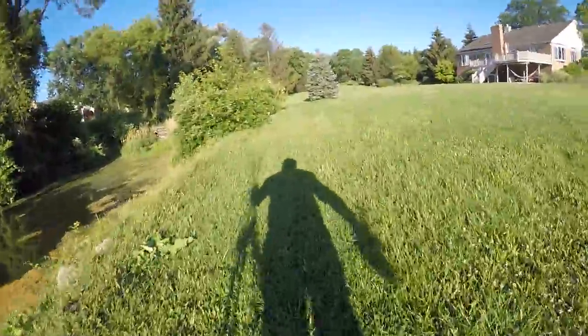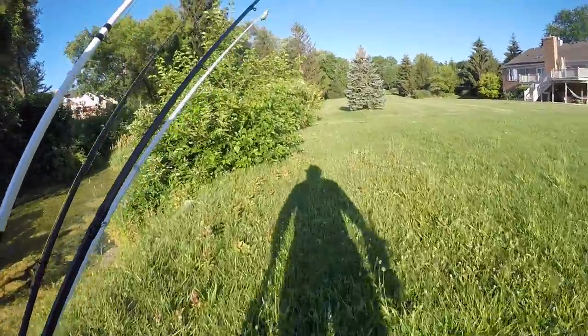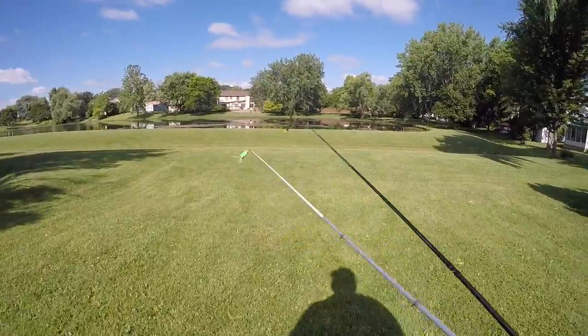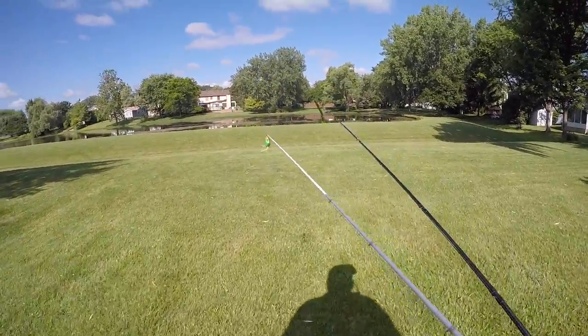That added some unexpected excitement to my day. We're probably going to take off and go to another lake where I'm pretty sure there aren't any pike. I had some good luck there last week - looks like a lot of the slop on top has shifted around.